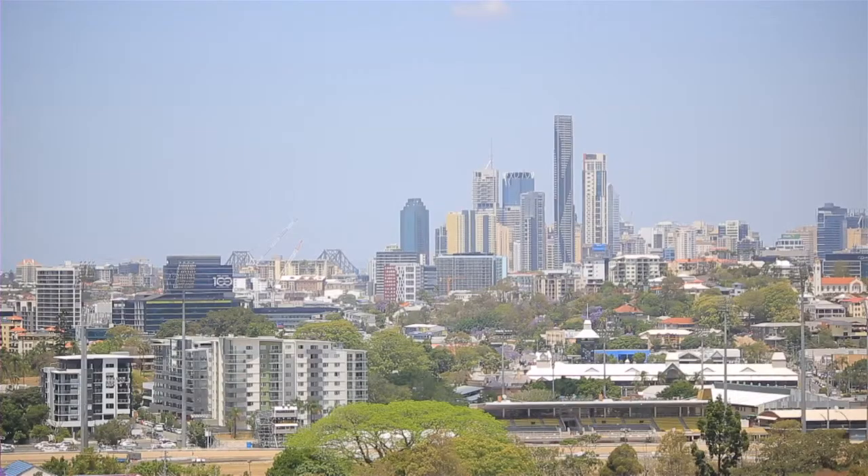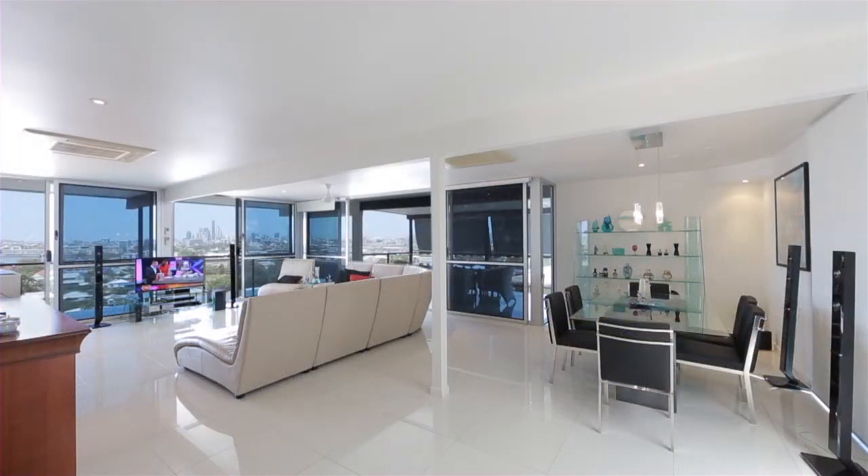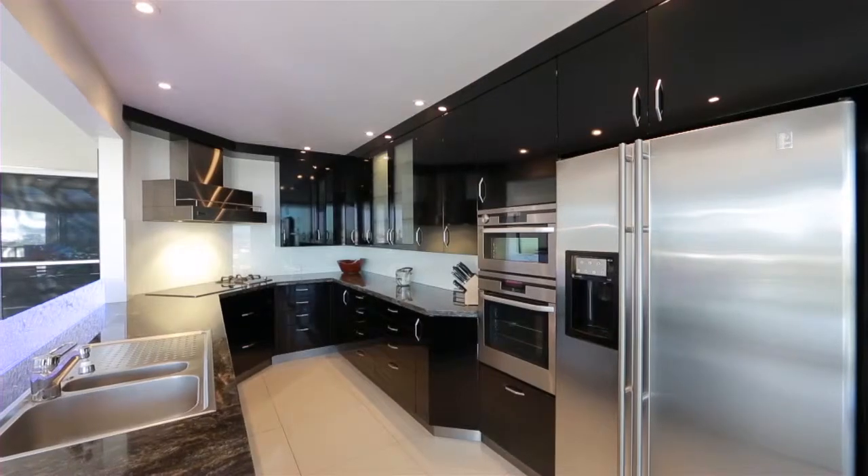At the top of Ascot Hill, this three-level residence will be sure to impress with its streamlined finishes and clean architectural style.